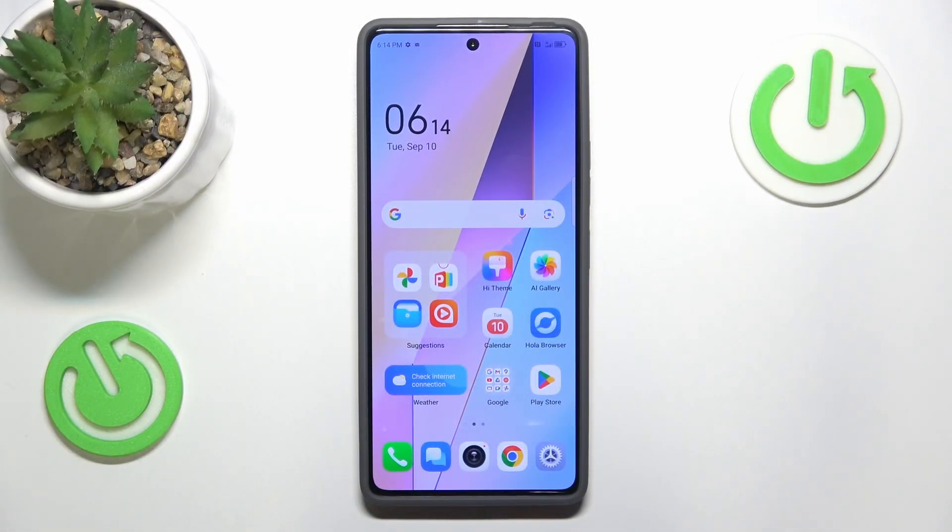This is Tecno Povo 6 Pro and today I'll show you how you can fix the Wi-Fi connectivity problems on this smartphone.